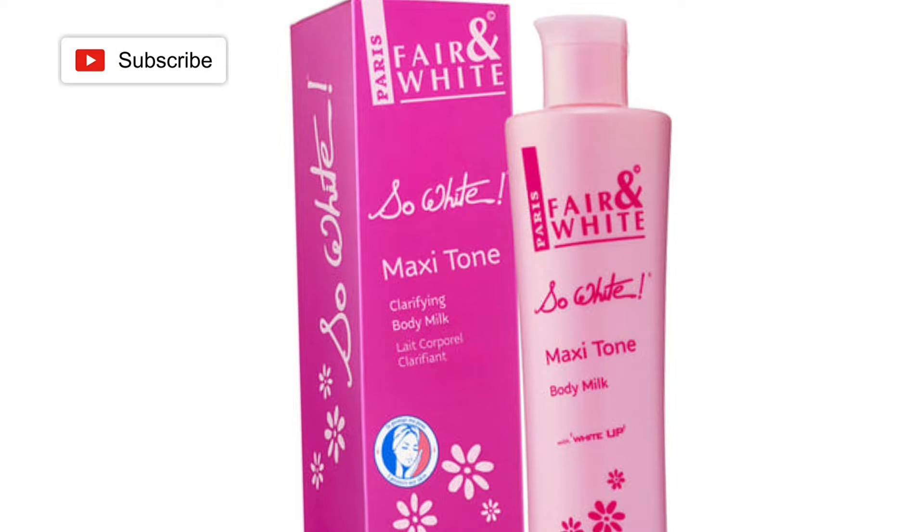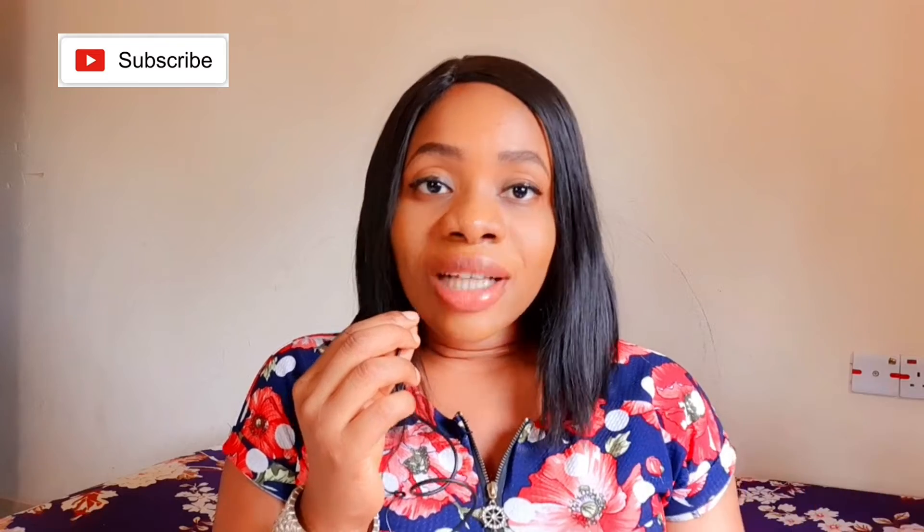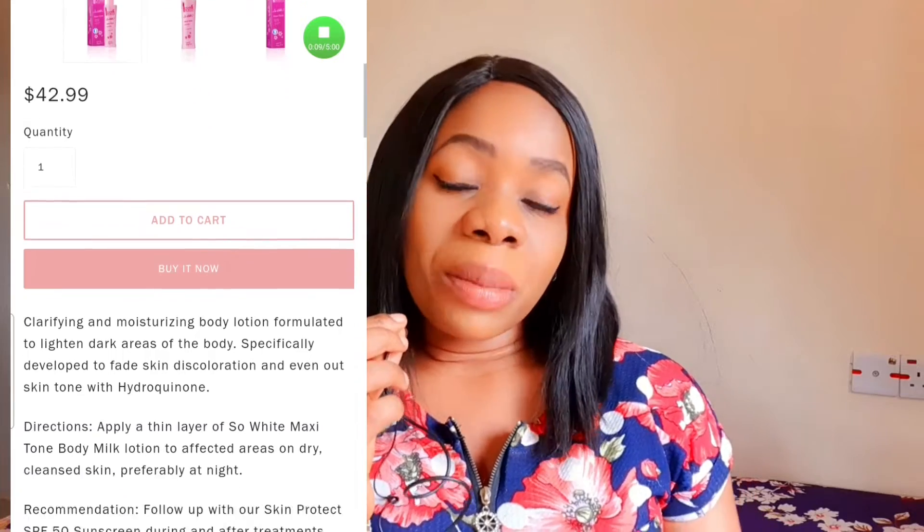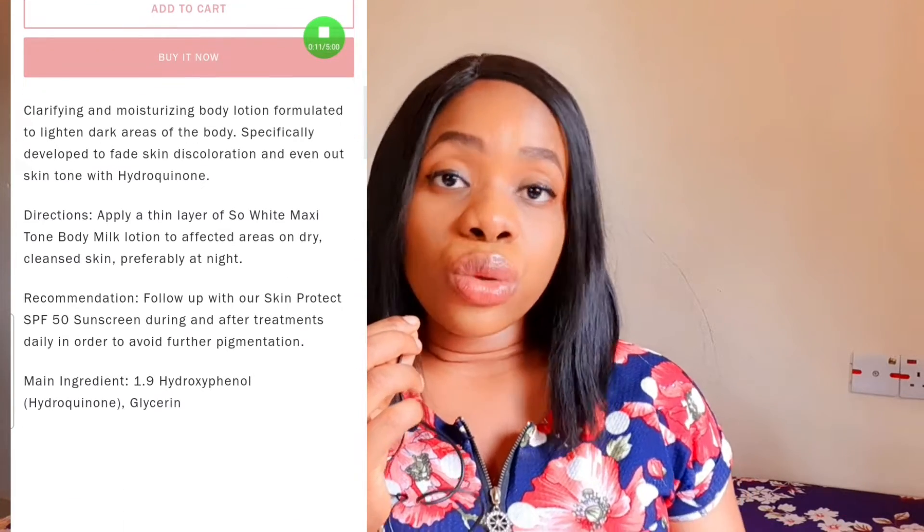The Fair and White Maxitone Clarifying Body Lotion is what I recommend if you're a fair skin person. If you're already fair but you want to lighten up two to three shades, it will get you there. At the same time, if you want to clear body pigmentations and dark spots, the Fair and White Maxitone Clarifying Body Lotion will do that for you. It works on evening out your skin tone and clearing discolorations and dark spots.